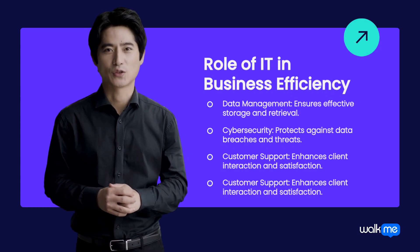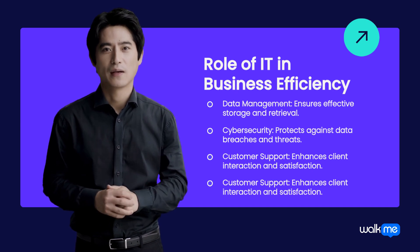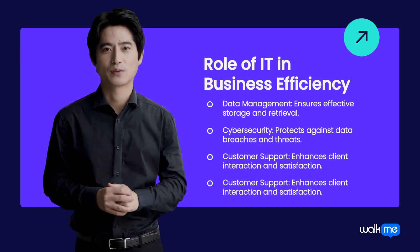ITS plays a critical role in data management, decision-making, customer support, and embracing new technologies. It provides effective data storage, robust cybersecurity, and tools for enhanced customer experiences. Leveraging ITS ensures a business remains competitive and technologically adaptable.